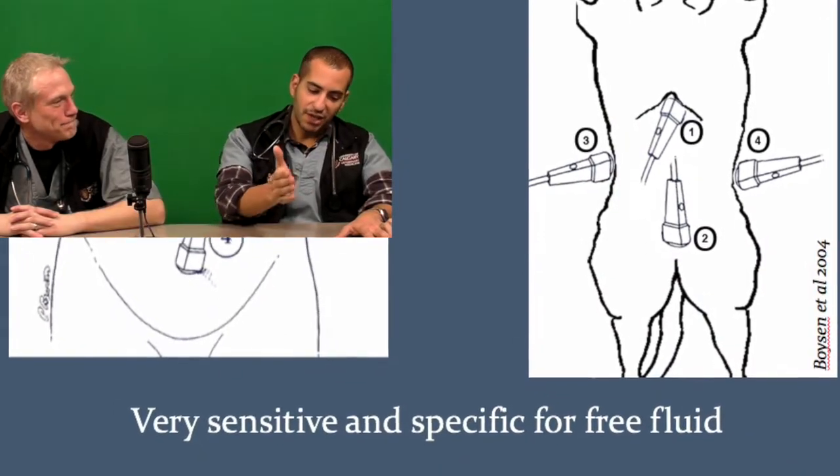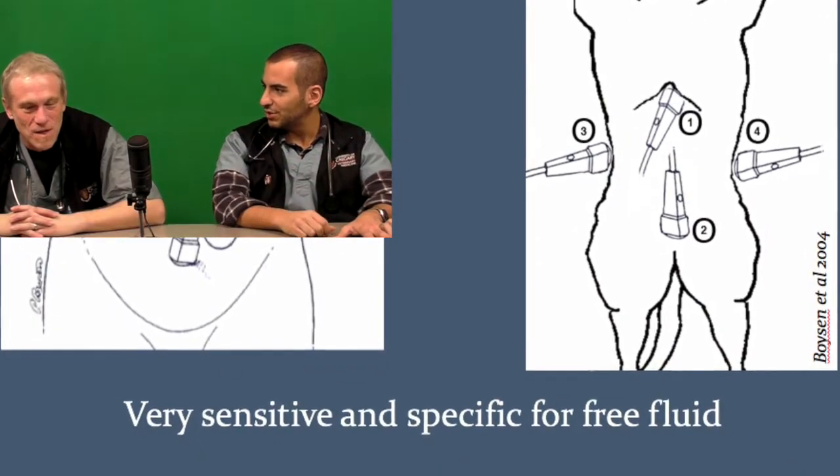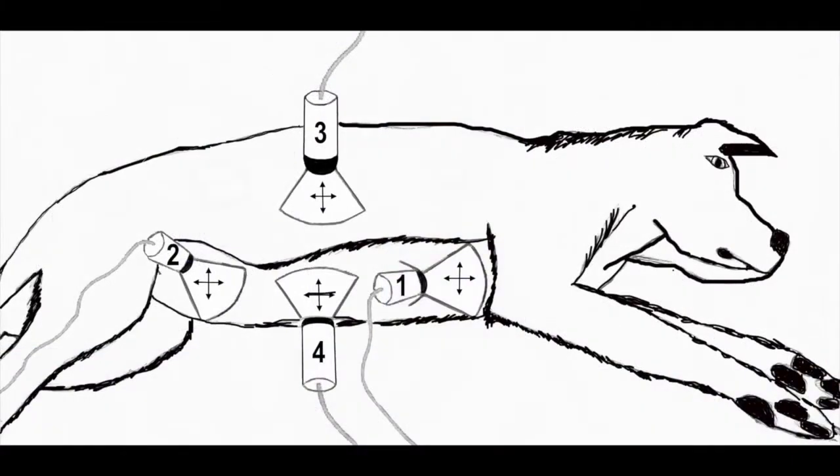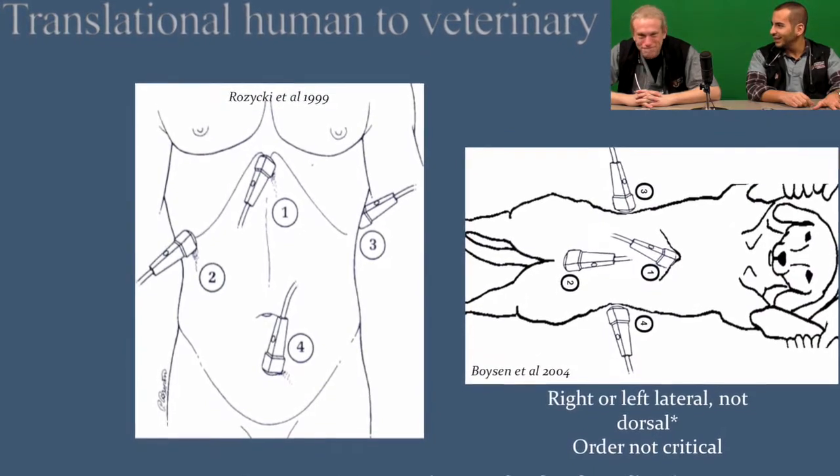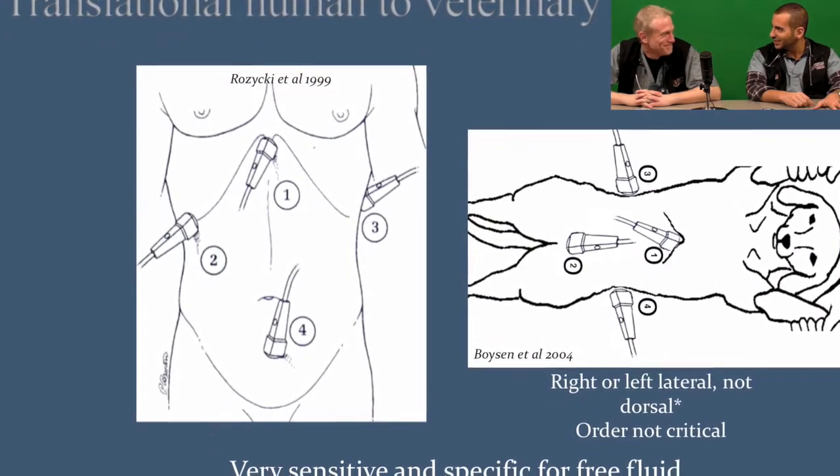Is it pretty much the same — the human FAST versus the veterinary FAST — or did you do something different? There are a lot of similarities between the human abdominal FAST studies and the abdominal FAST studies now in veterinary literature. One of the big things we did, though — we turned the animal on its side.